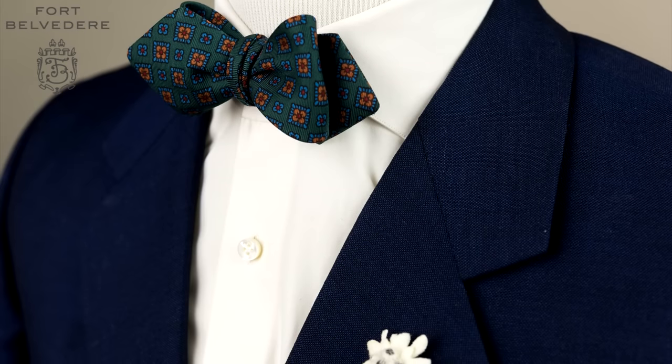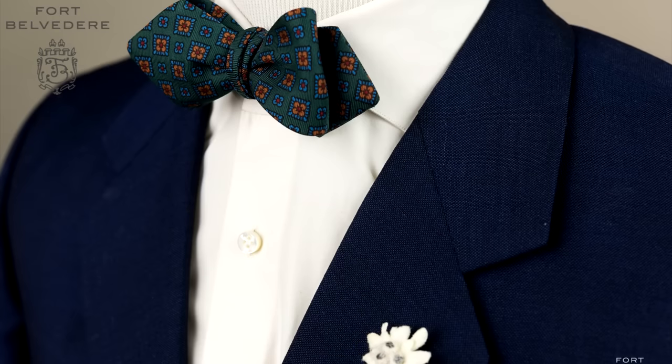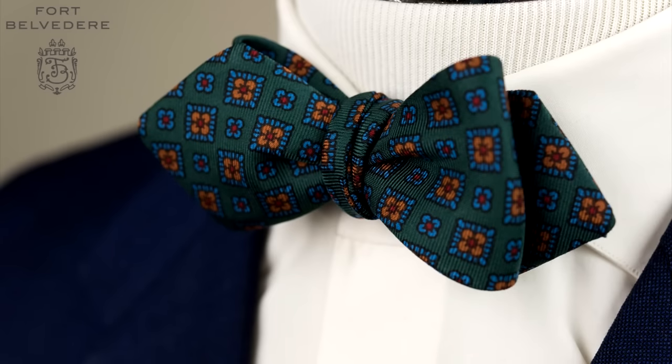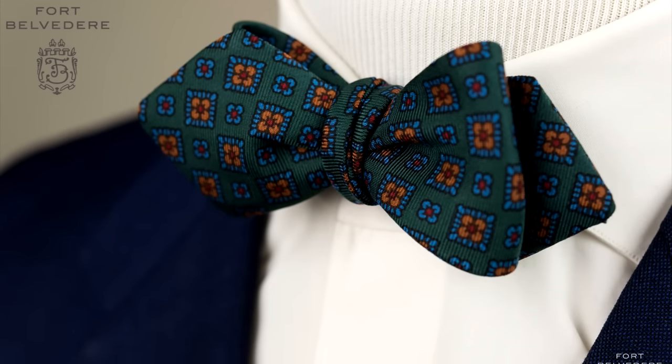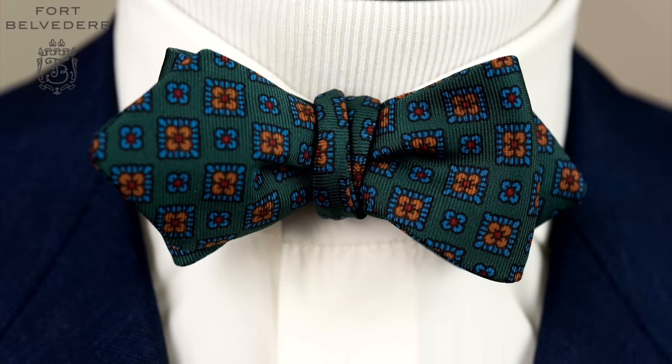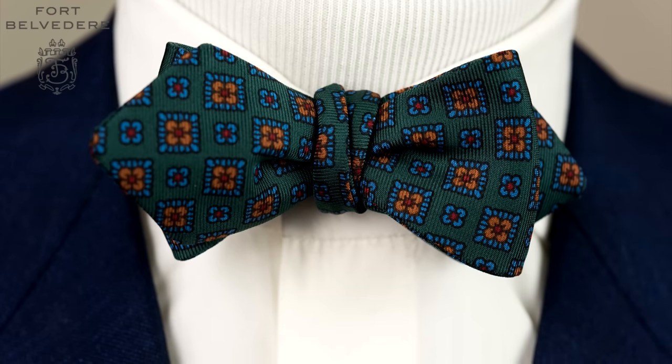However, if you want to wear a bowtie for business purposes, this one works too because the colors are so subdued. It's maybe not a bowtie you'd invest in as your very first option unless, of course, you want that classic country gentleman look.